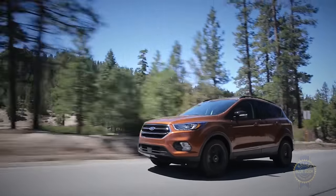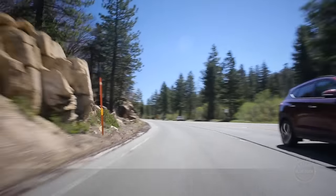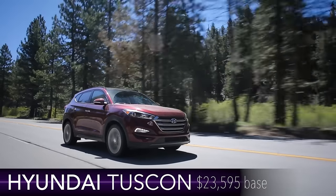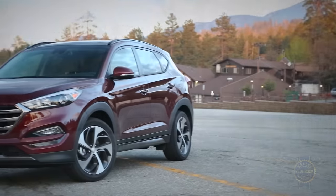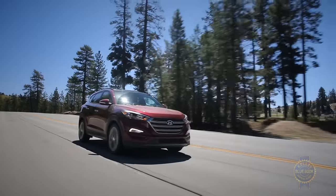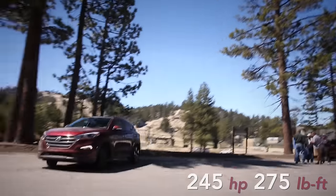If you dig good looks but aren't into the Escape, consider the 2016 Hyundai Tucson. This once bargain-focused option is the makeover of the compact SUV set. Its superficial charms hide a refined ride, an efficient and powerful optional 1.6-liter turbocharged engine, and exceeding maneuverability.